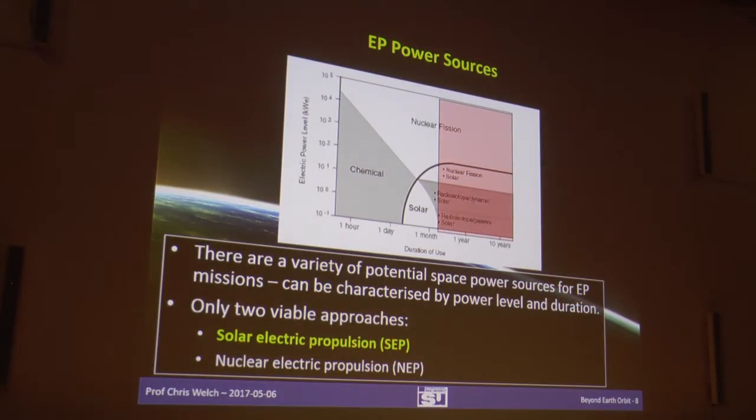You need a power source — it's electric propulsion after all. You can't use batteries, and radioisotope thermal generators are too inefficient and don't generally provide enough power. For the domains we're looking at, there are only two ways forward: solar photovoltaic, using semiconductors, which we see on most satellites today; or, in the longer term, nuclear fission. This gives you two forms: solar electric propulsion and nuclear electric propulsion. Currently there are no nuclear electric-propelled systems in space.